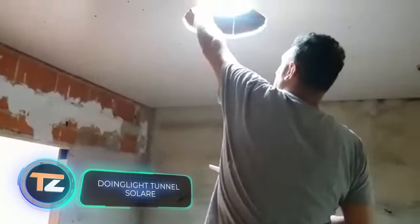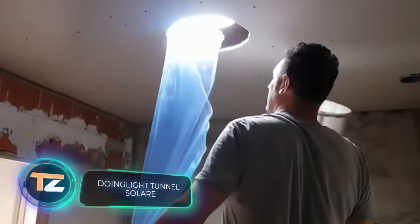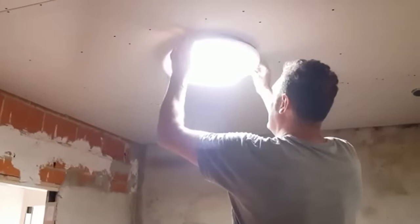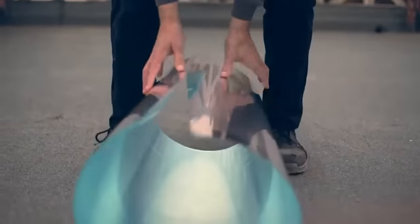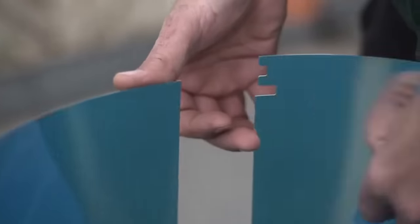Did you know that having natural light and a view from a window are among the most important factors for a productive workspace? At least that's what one survey showed — more than 30% of respondents said they lacked light in their workplace. Fortunately, it is possible to improve office lighting with these light tunnels, which are a great help even in large business centers with windowless rooms.